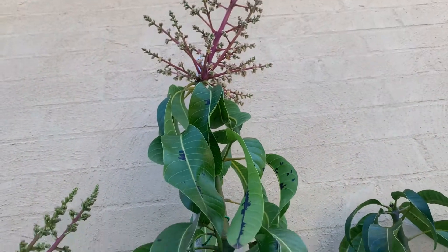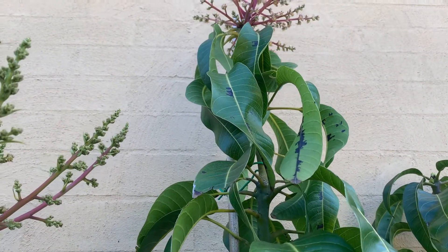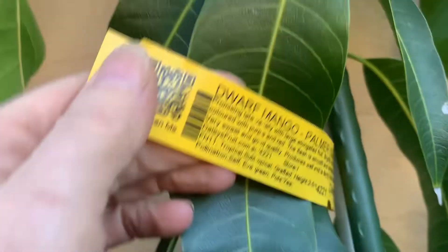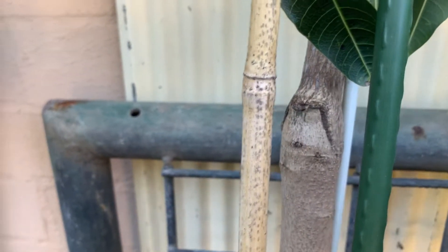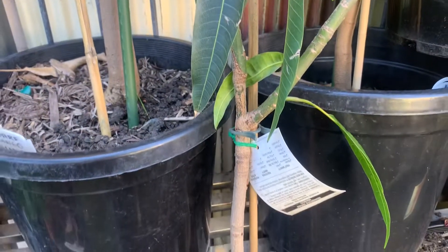Next to that is the Palmer, which has always been my biggest mango. That's a year old as well and the stem is sticking up quite large. Next to that I've got another Palmer in front, which is about a year old — it's flushing as well, but of course it's quite small.